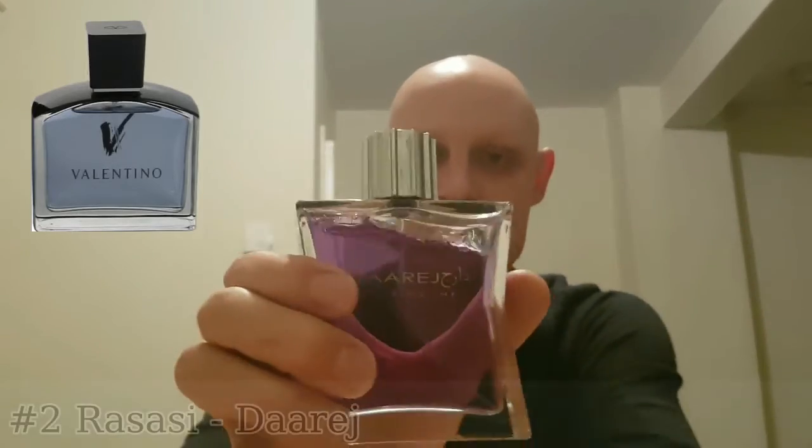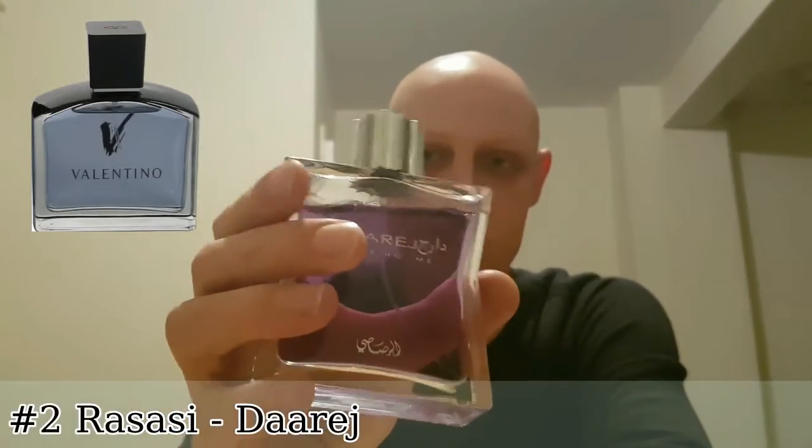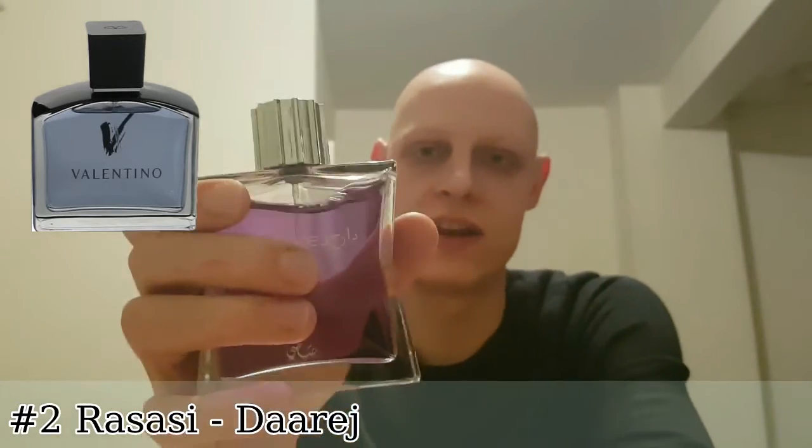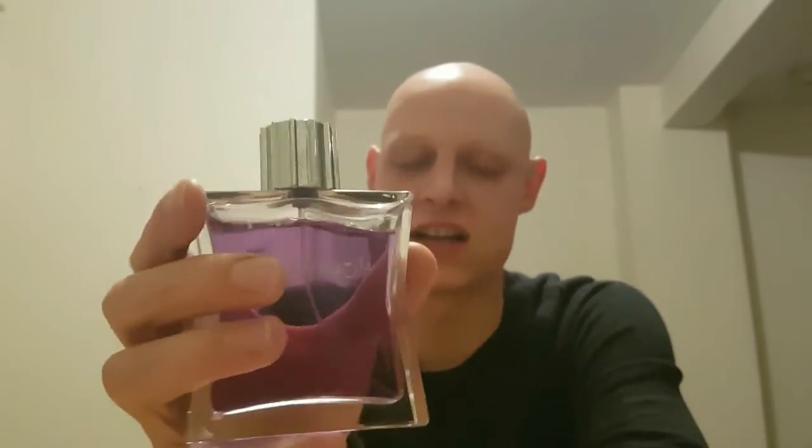Moving on to number two — a clone of Valentino V. This is Dorage by Russassi, and I've recently posted a review. It's a wonderful fragrance: it starts off very spicy, then calms down into wood with sandalwood running through it, before going very creamy with lots of vanilla and tonka bean, plus some patchouli and musk. The fragrance becomes much creamier in the dry-down.